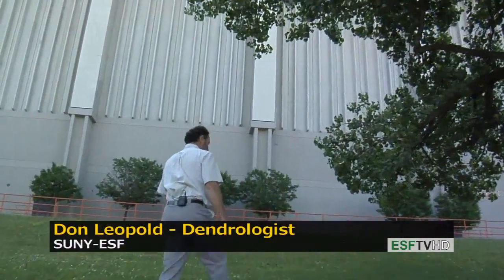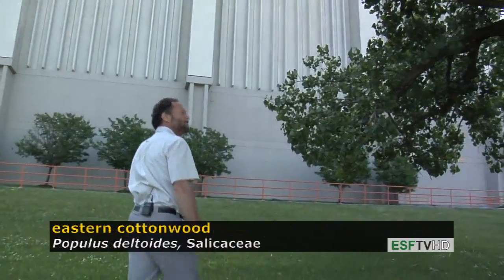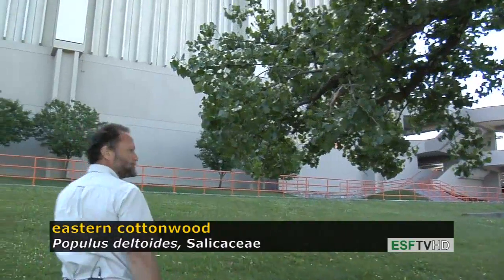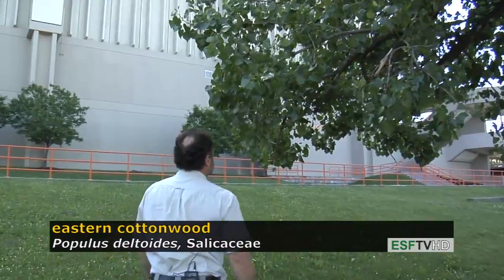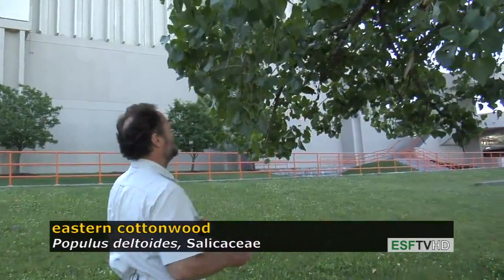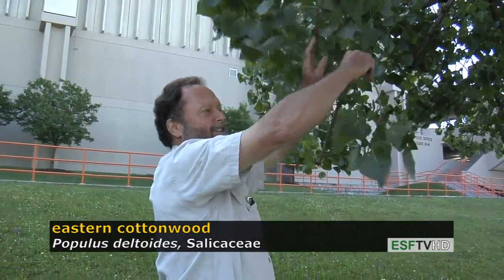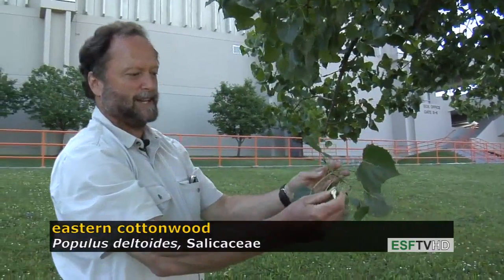Eastern Cottonwood is a common tree along flood plains in the eastern United States where it reproduces in a very unusual fashion. Besides reproducing from seeds, the branches will simply drop off. They float downstream and then they'll root.